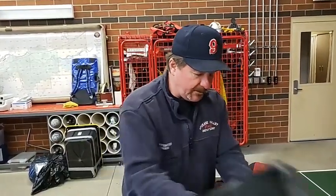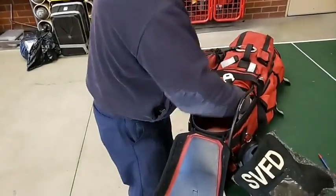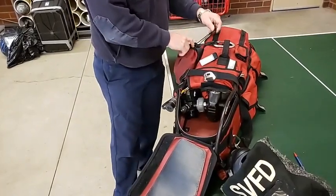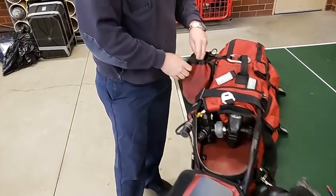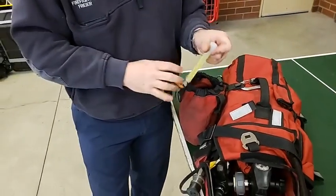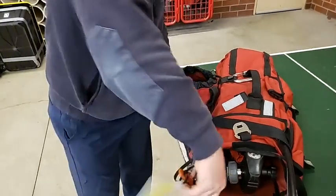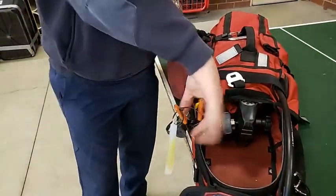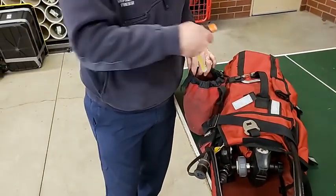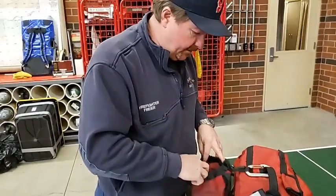We'll look at all the hoses, make sure that they're not ripped or torn or snagged. We also check inventory on items like this. In the event of a dark, smoke-filled room, we can take these little glow sticks, break them, and hook them onto the downed firefighter or onto an exit so we can see better and find our way out.